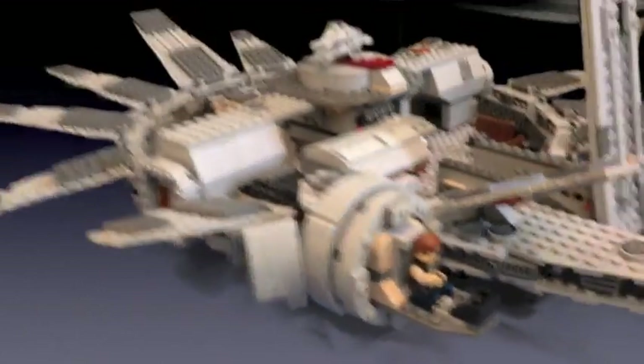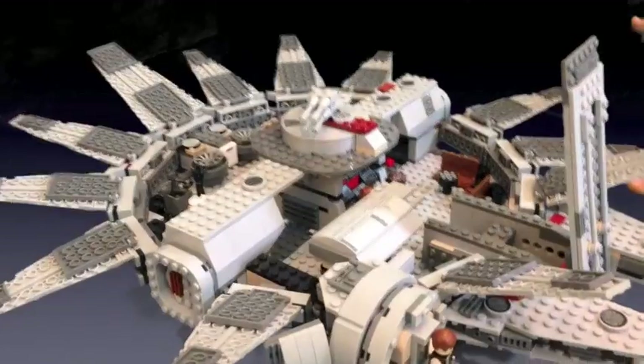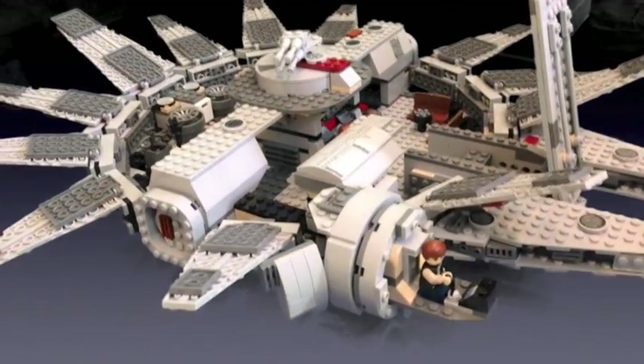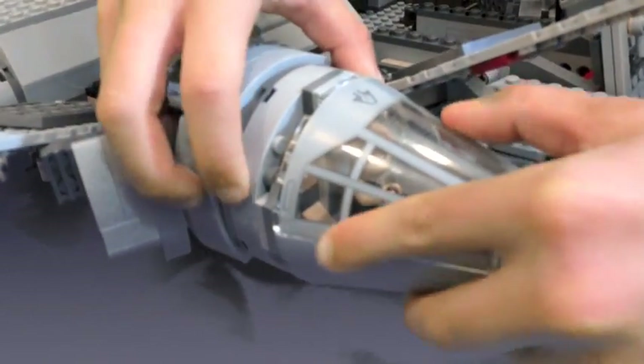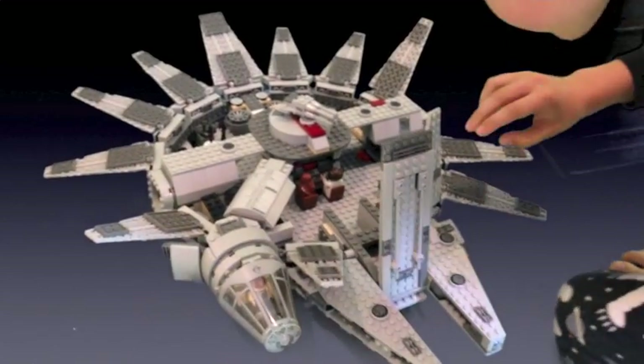And this is the lid — it's important, the lid. And it goes right here. And this is what it looks like closed up.